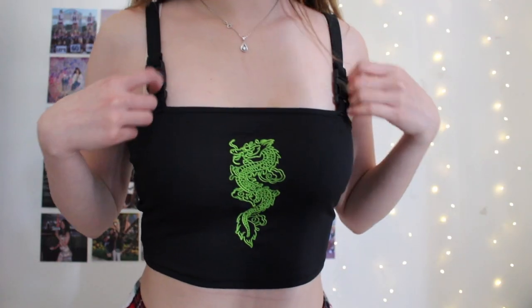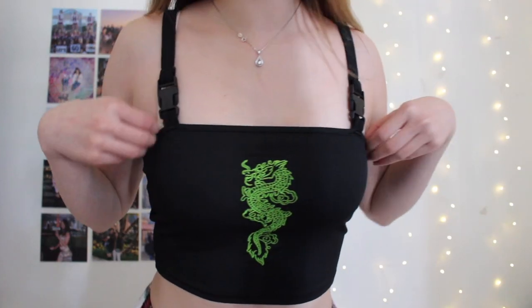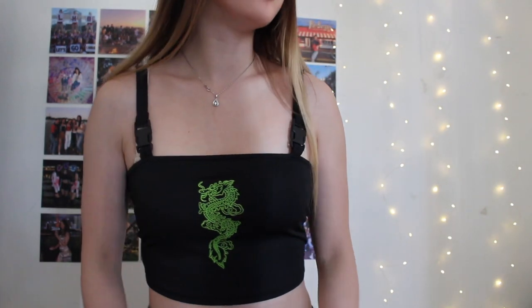The next thing I got is a little different from my usual style — it's this dragon tank top. It's a little on the edgier side because the straps have buckles on them, and of course there's a dragon embroidery on it. I could totally see this paired with cargo pants, a chain waist belt, and chain necklaces — just a whole e-girl look. I'm going to give this a 10 out of 10.